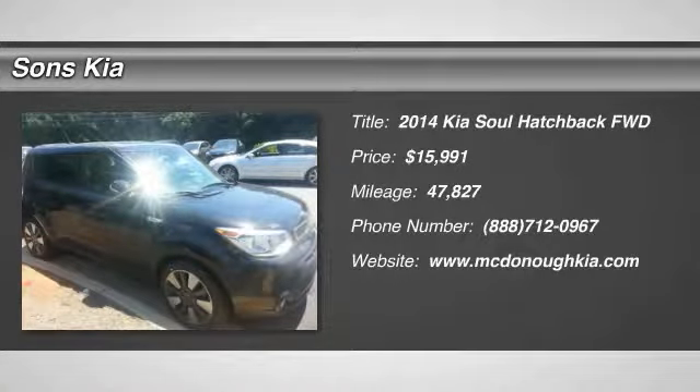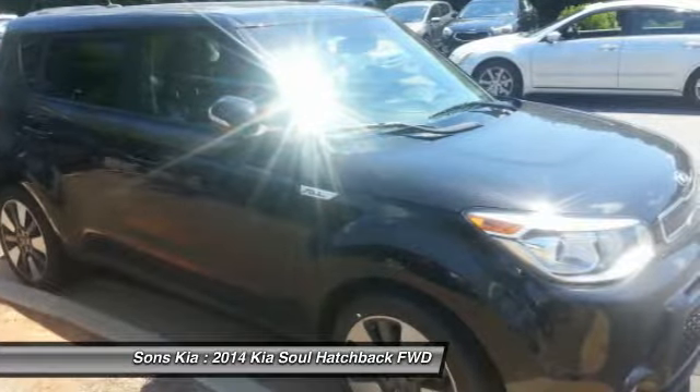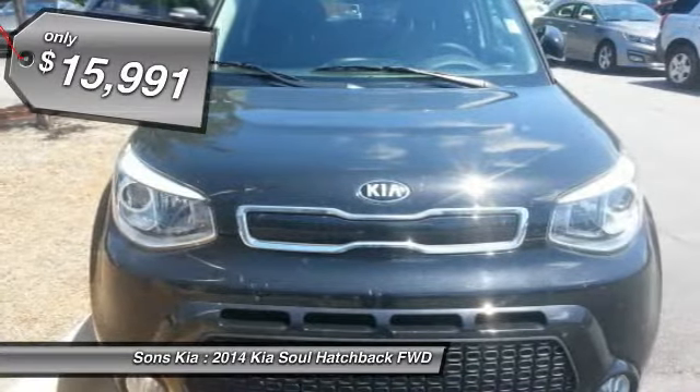Stop by and take a look at the 2014 Soul. The Soul is quick and ready with its innovative, catchy style, a sharp, roomy, and well-fitted cabin, and a comprehensive list of safety and fun features, and is priced below $20,000.